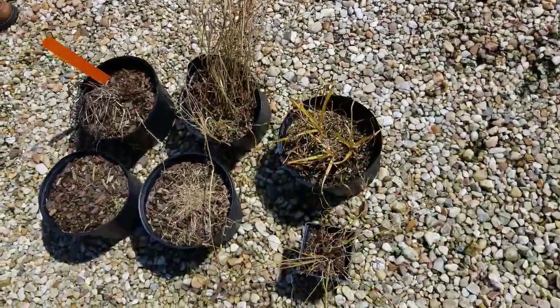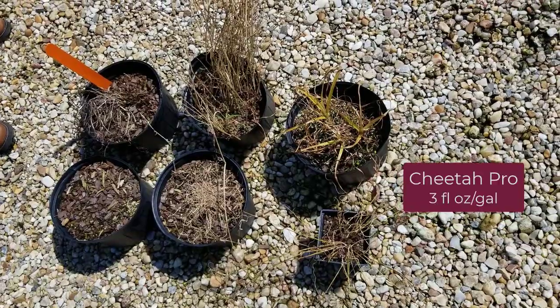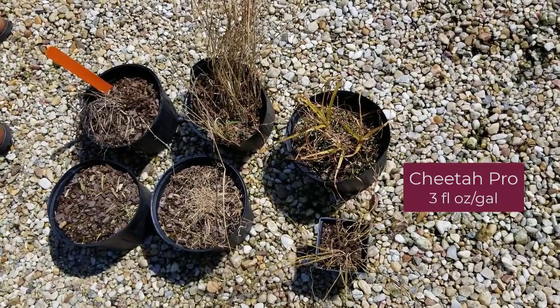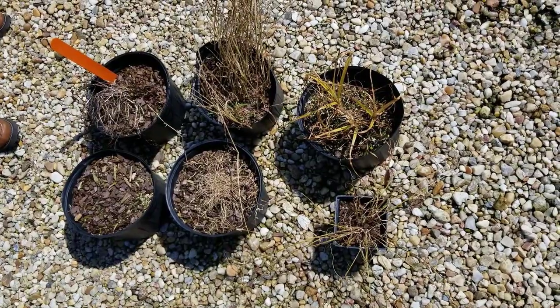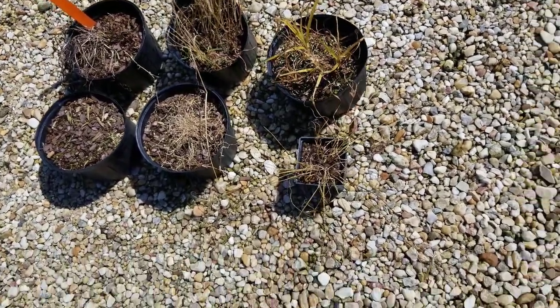The next one is Cheetah Pro, or glufosinate, and you can see excellent control of most species. We don't have complete control yet of the yellow nutsedge, but the other species we are seeing excellent control.